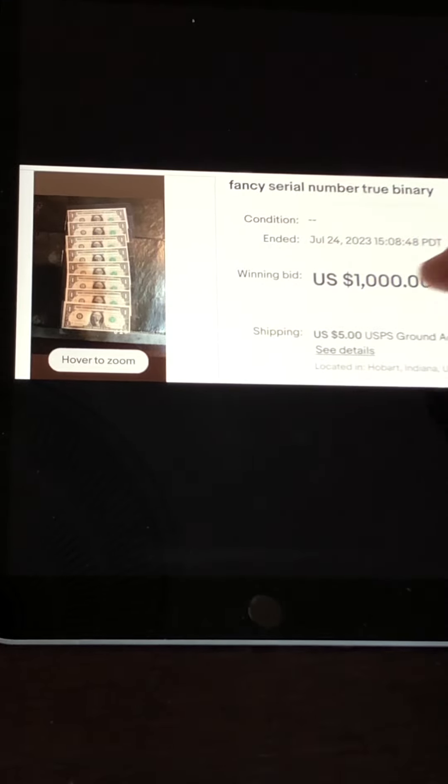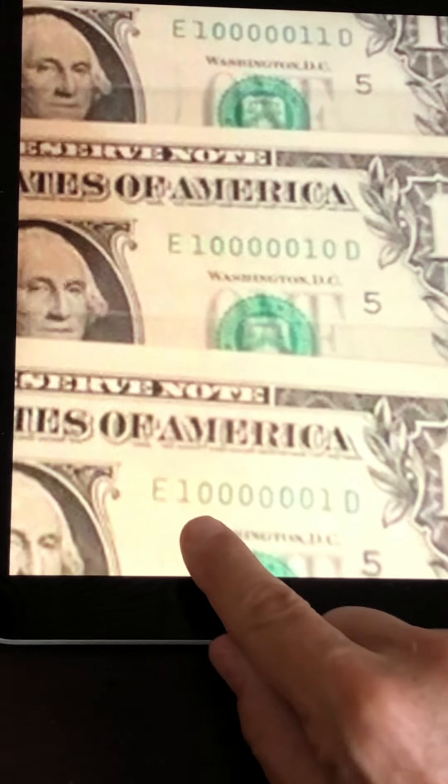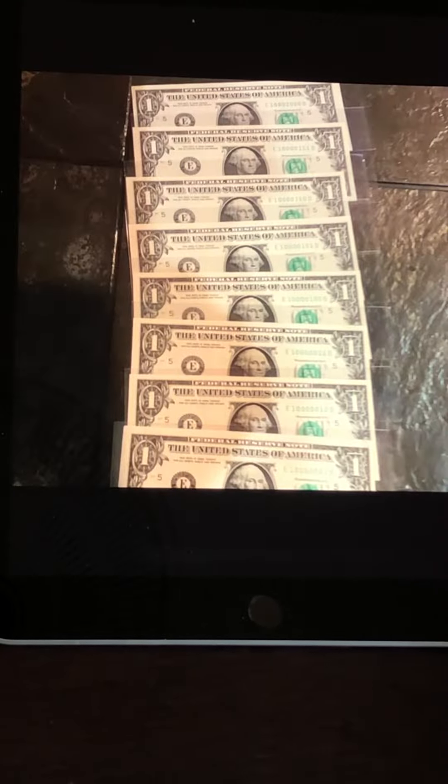Check this out — these are true binaries, all zeros and ones, the old computer code. They were asking $1,000 for a lot of eight notes. One of them is a super radar — a one, then all zeros, then a one at the end, reading the same forwards and backwards. This seller combined all eight $1 bills — likely acquiring some from other online retailers like eBay or Heritage Auctions — and turned them into a $1,000 sale. Great job by this seller.